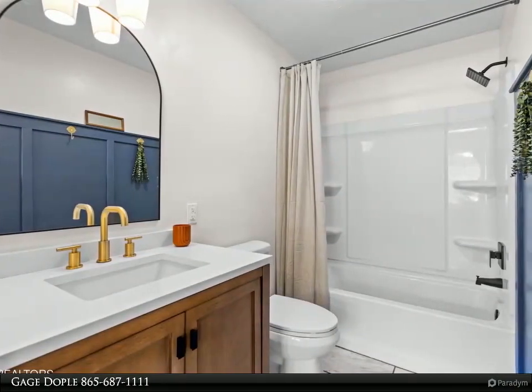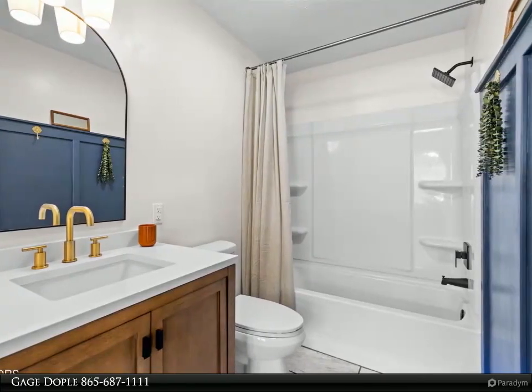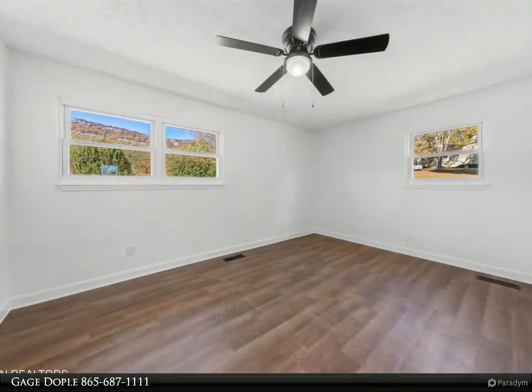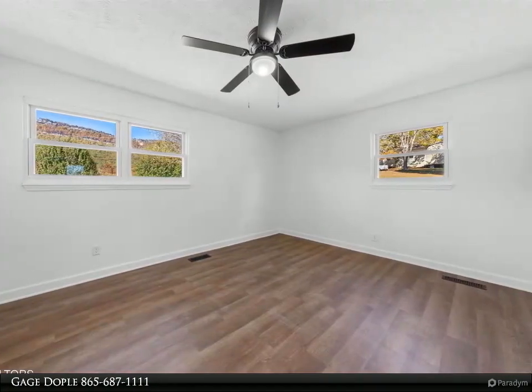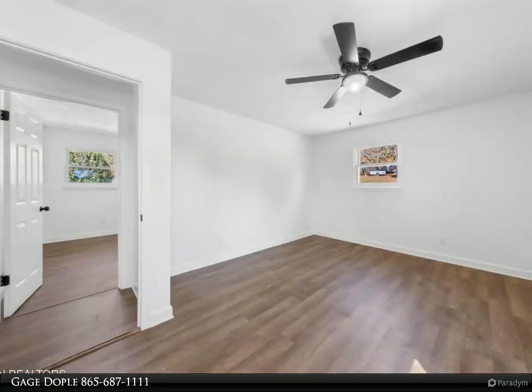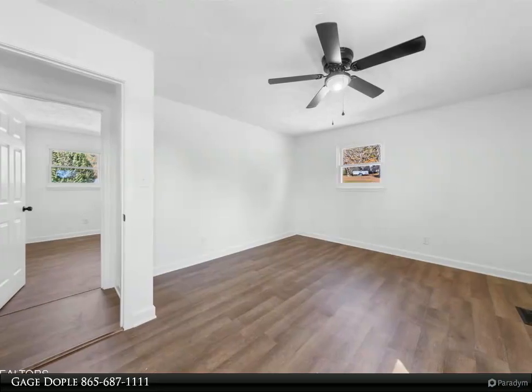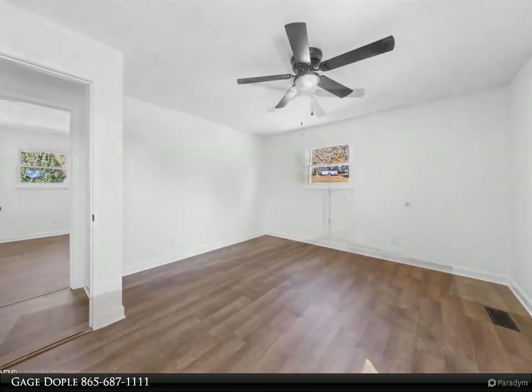For those seeking more living space, consider finishing the basement or utilizing it for extra storage. Outside, the meticulous landscaping and the addition of new black gutters and downspouts showcase the wonderful attention to detail. A charming covered porch provides the perfect spot to soak in the breathtaking views.